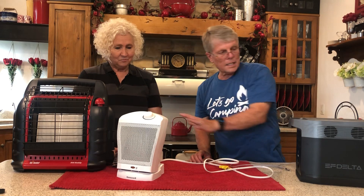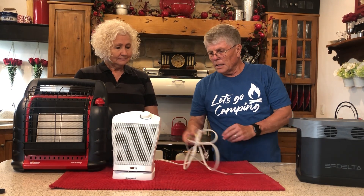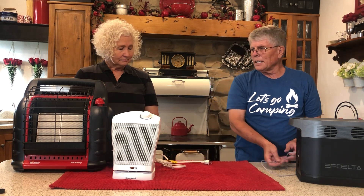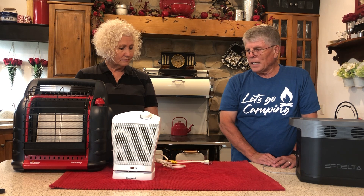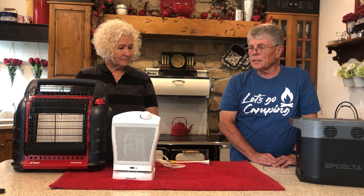One other heater here — same as that other one, just another electric heater. The thing is to just find heaters that make sense for you and make sure you have ways of powering these heaters in case of a power outage.